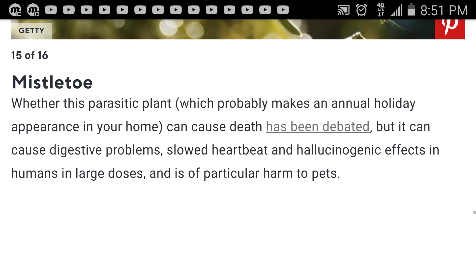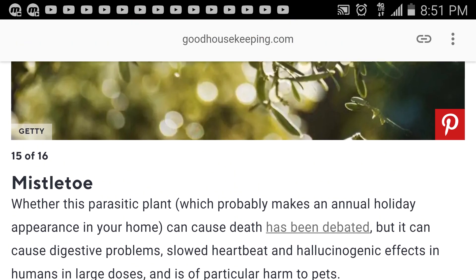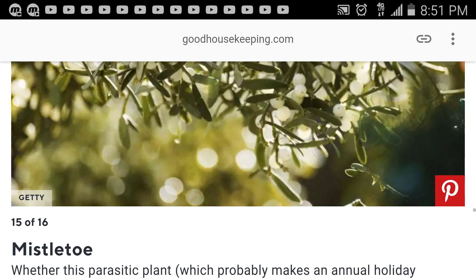Mistletoe — whether this parasitic plant makes an annual holiday appearance in your home or not, it can cause death, though that has been debated. It can cause digestive problems, slowed heartbeat, and hallucinogenic effects in humans in large doses, and is a particular harm to pets.